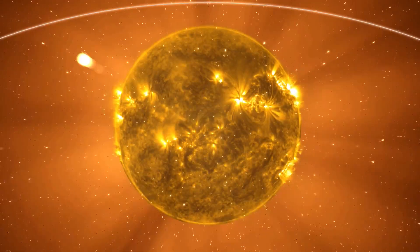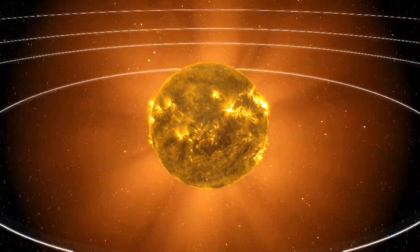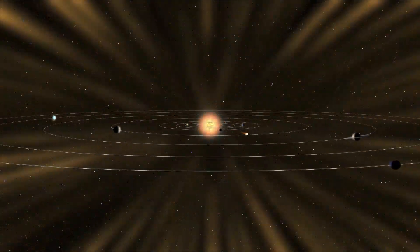IMAP will study the heliosphere, which is the protective bubble surrounding the sun and planets, inflated by particles from the sun called solar wind.